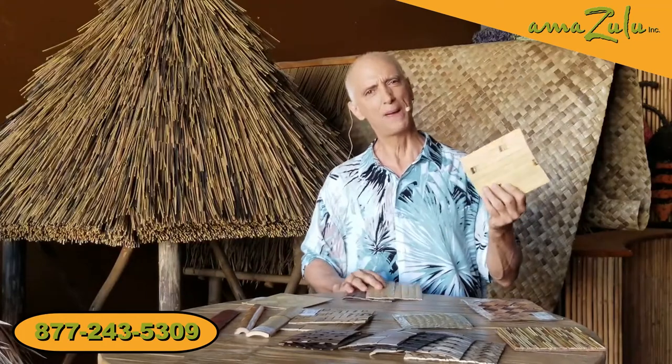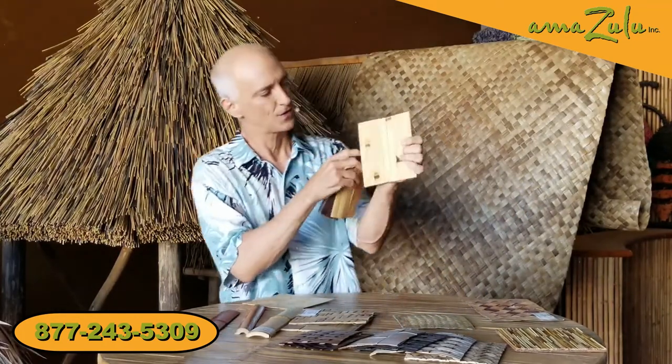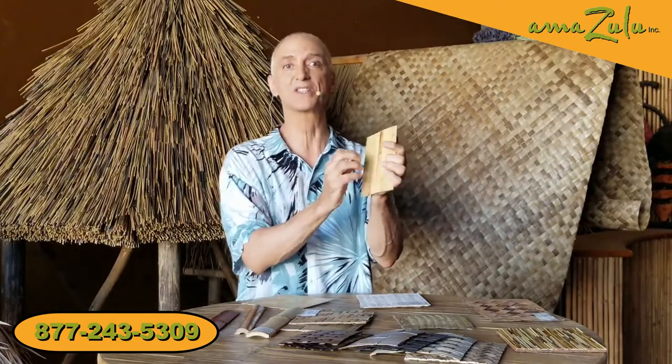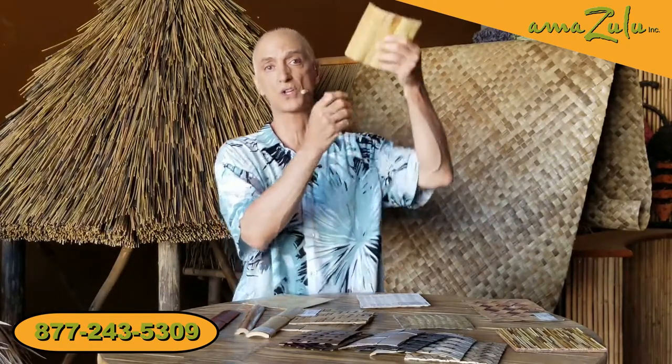Let's talk bamboo coverings. This is called tambour paneling — little strips of bamboo on a cloth back. It comes in a couple of different flavors and it's really neat because it's great for going around corners or wrapping a post. It's also good just along the bottom of a wall. This is sturdy enough that you can use it for walls or ceilings.